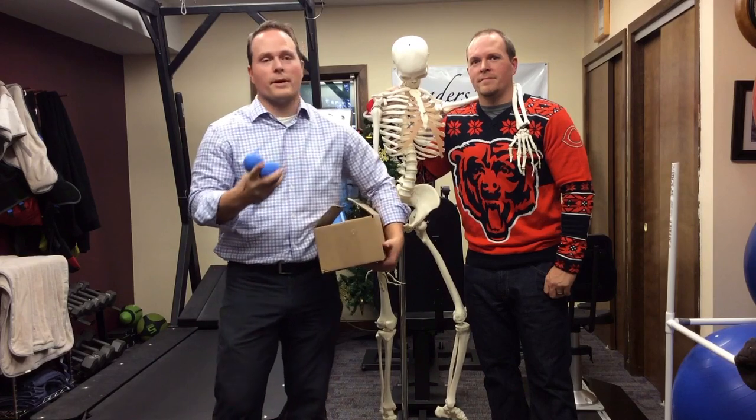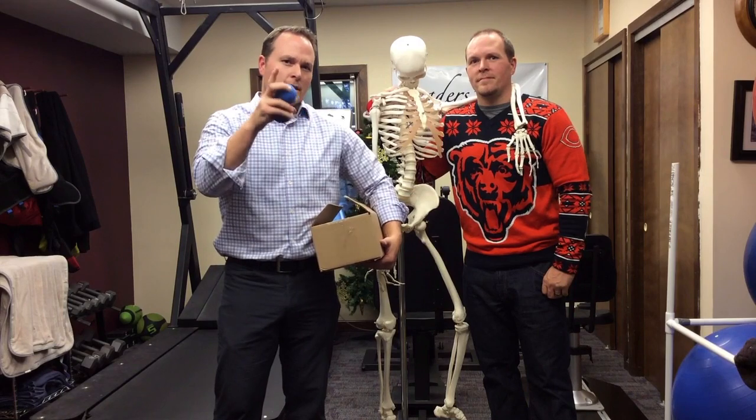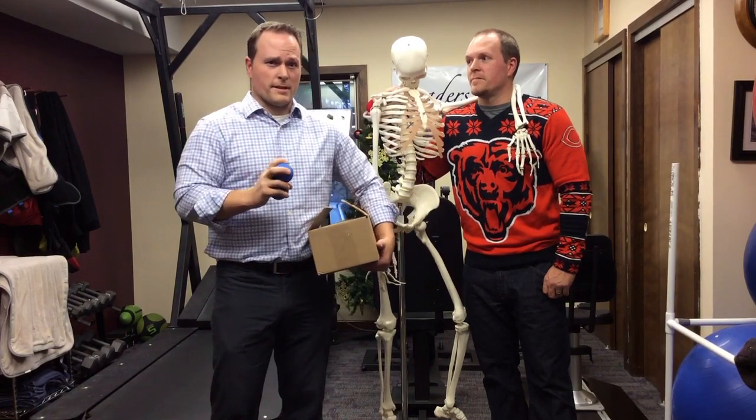This is where we're going to tell you about the really cool promotion we have going on at Robbins Rehabilitation in December and January. It coincides with the holiday card you're going to get in the mail, so keep an eye out for that. You'll probably get this email first, depending on how mailing goes — you know how the post office gets kind of hairy this time of year.